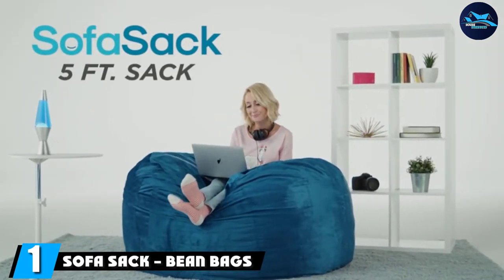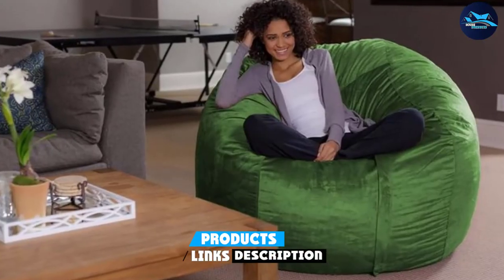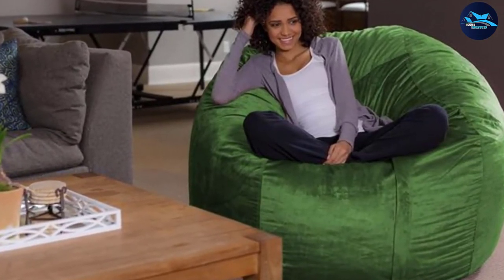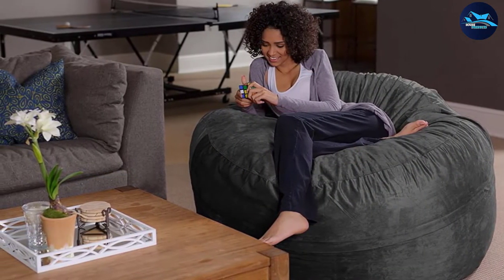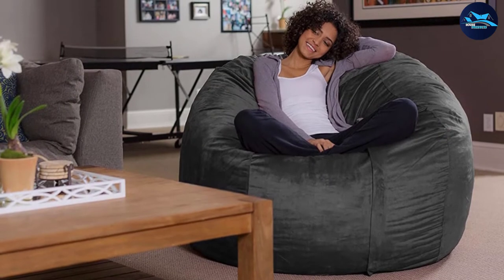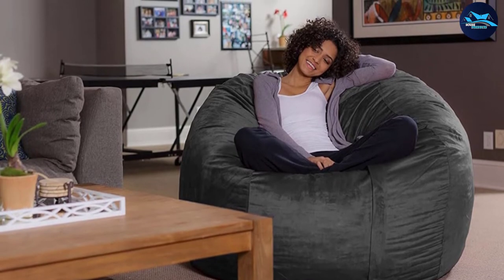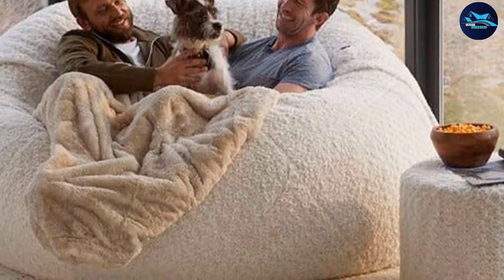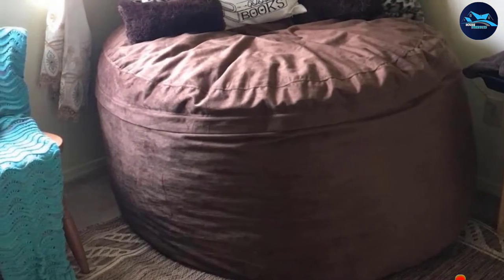At number one we have the Sofa Sack beanbag. You won't find any beans in this beanbag chair — instead it's stuffed with a blend of memory foam pieces which provides incredible comfort. It's covered in soft, durable fabric that comes in every color of the rainbow, so you won't have any trouble matching it to your decor. It comfortably fits one person to fully stretch out and relax while playing video games, watching movies, or just hanging out. It's also perfect for quiet meditation or reading on a rainy day.